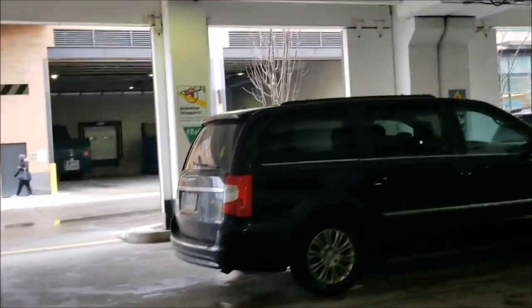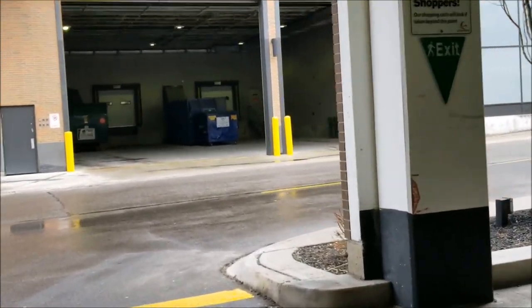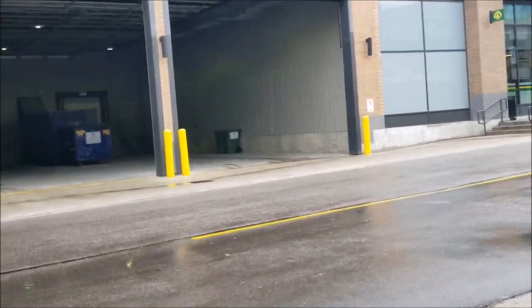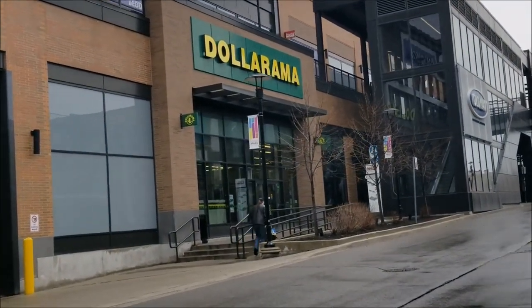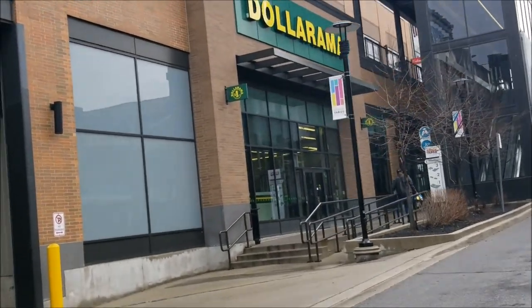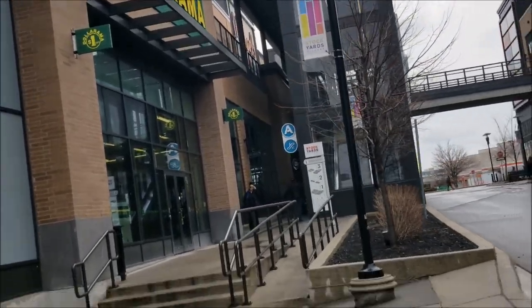Come with me to a Dollarama — let's see if there's any goodies or anything new. For those of you in the Toronto area, I am heading over to the Dollarama located at the Stockyards, around the area of Saint Clair and Keel. It's actually one of my favorites — they have really good stuff here.